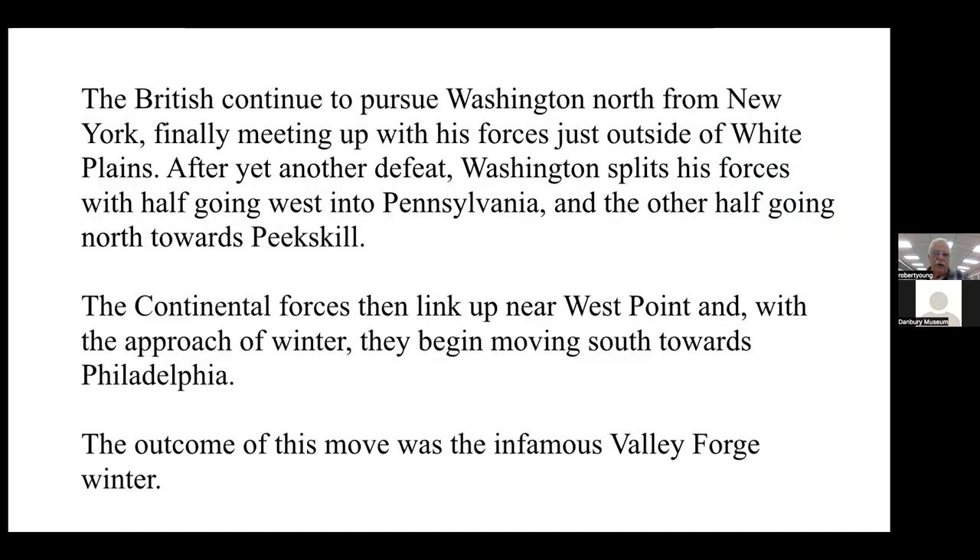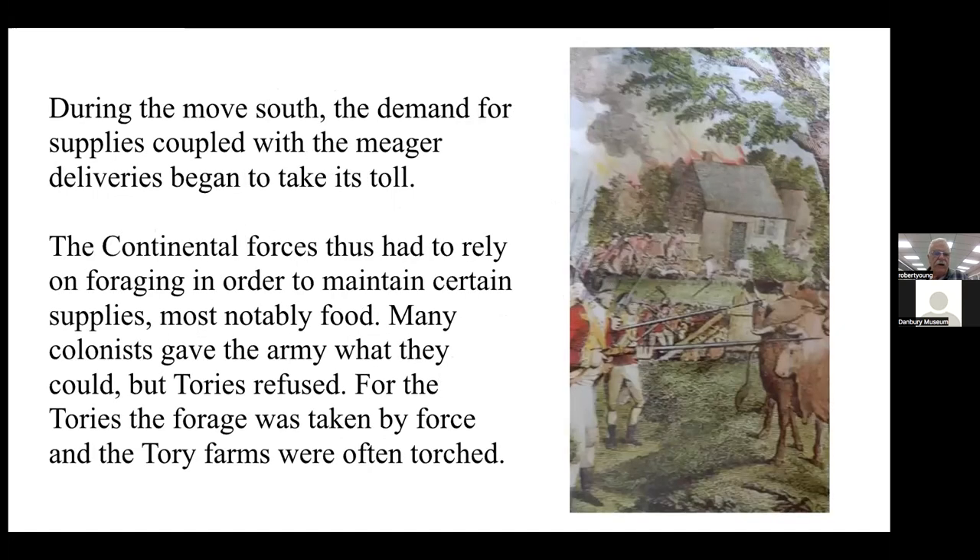The British continued to pursue Washington north from New York. After finally meeting up with his forces just outside of White Plains, and after yet another defeat, Washington split his troops — with half going west into Pennsylvania and the other half north toward Peekskill. The Continental forces then linked up near West Point and, with the approach of winter, began moving south toward Philadelphia. The outcome of this move was the infamous Valley Forge winter, and during the move south the demand for supplies coupled with meager deliveries began to take its toll.